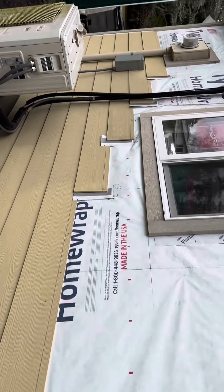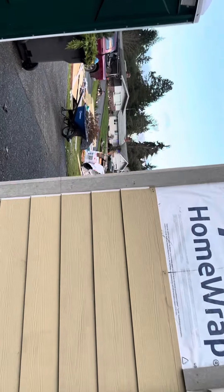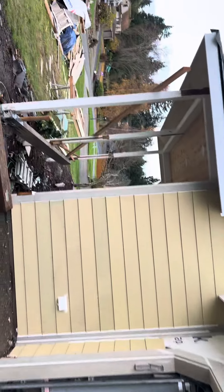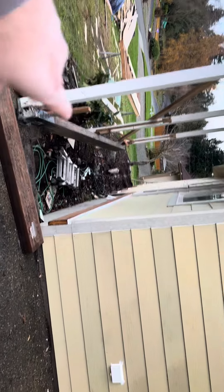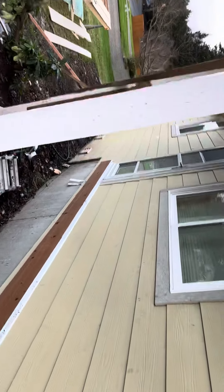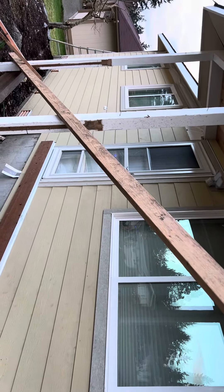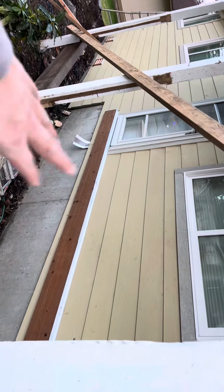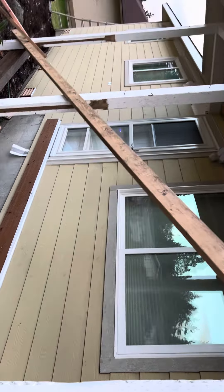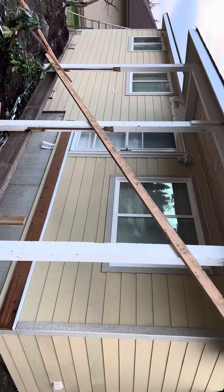I'll be submitting the orders tonight for the lumber package for the two decks and the rail system. So we'll probably have these decks framed and decked two weeks from now, or maybe right after Christmas.